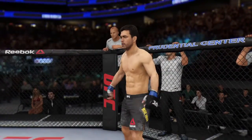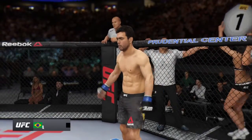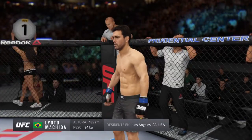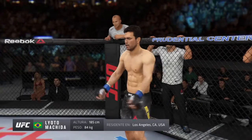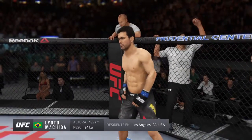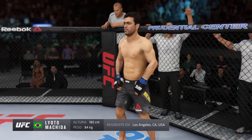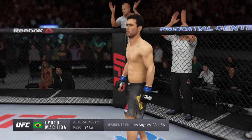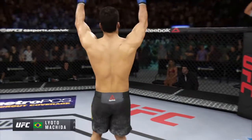Introducing first, fighting out of the blue corner, a karate fighter holding a professional record of 24 wins, 8 losses. He stands six feet one inch tall, weighing in at 185 pounds. Fighting out of Los Angeles, California. Ladies and gentlemen, he is a former UFC light heavyweight champion — The Dragon, Lyoto Machida!